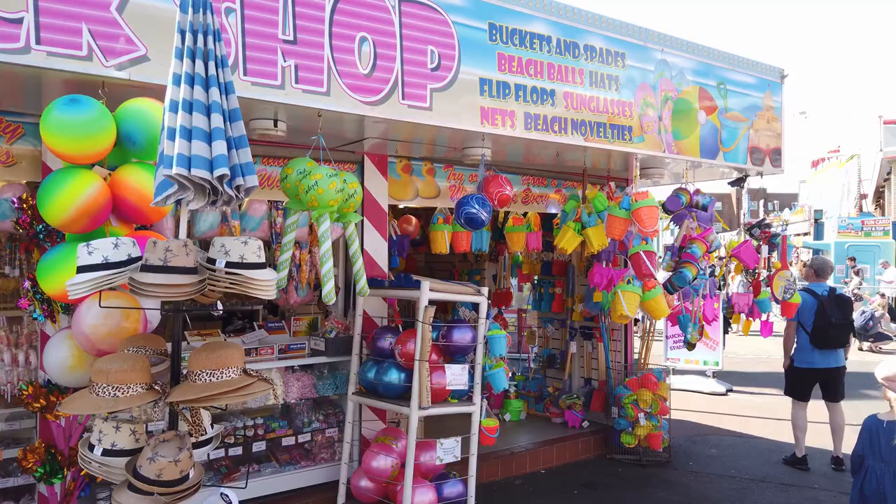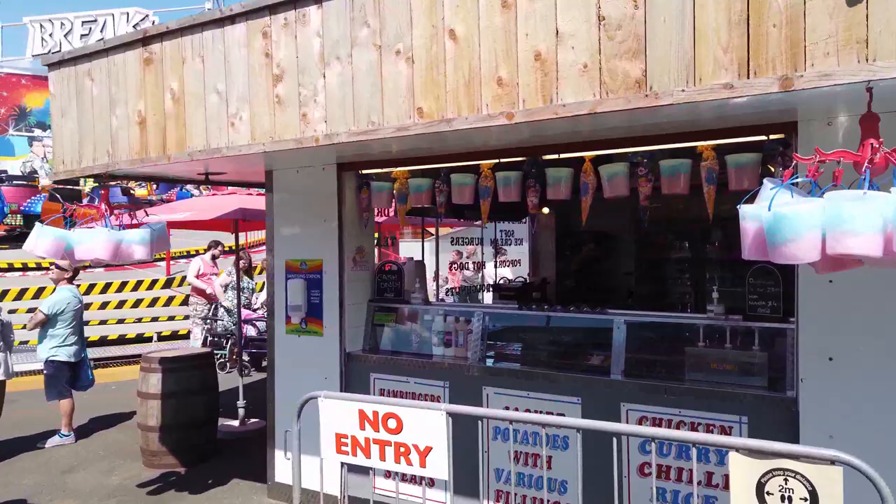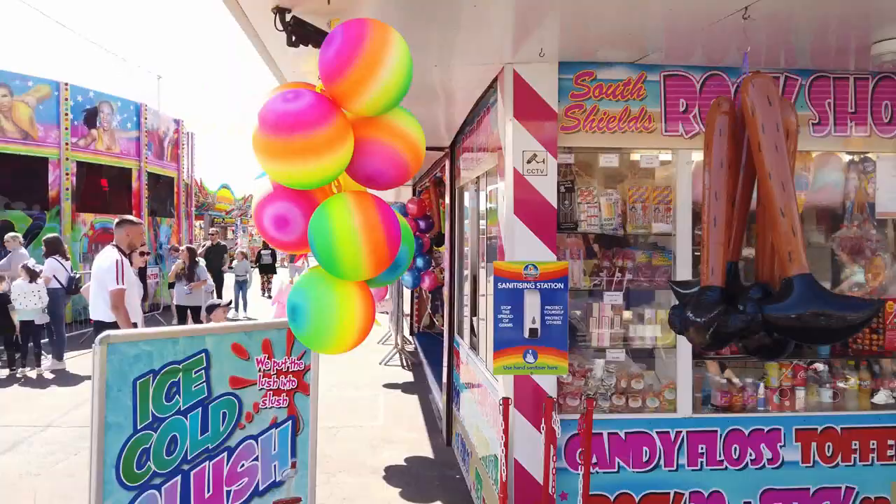As with all seaside resorts and fairgrounds, there's plenty of food and drink available here at South Shields. It's not overly priced compared to maybe your big theme parks. Obviously a little bit more expensive than standard food, but it's not as expensive as your big day-entry attraction theme parks by any means.